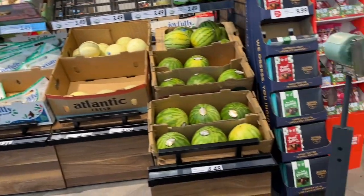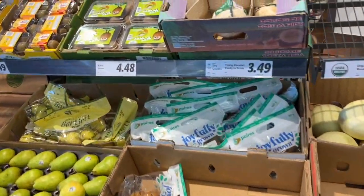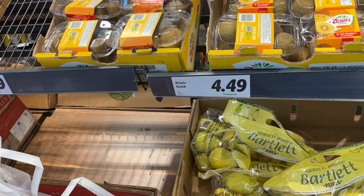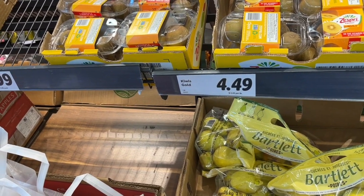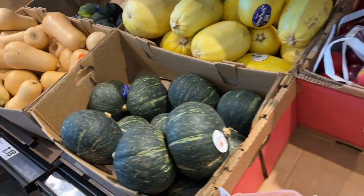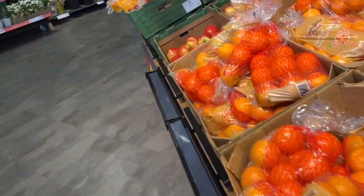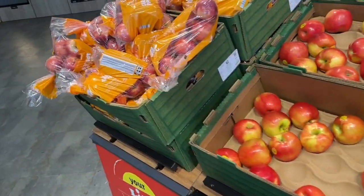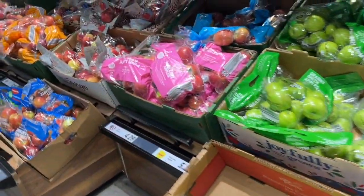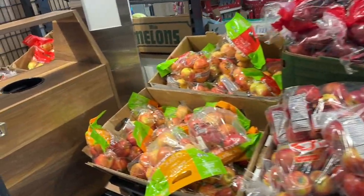Here we are in the produce section, which is the best section for any of us WW folks because it has a nice selection. They have some different types of kiwis, dates, and squash - because you know we love our squash. Here are some oranges or mandarins and a nice selection of different types of apples. For a small store, it's really not that big, but there was a nice selection of different types of apples.